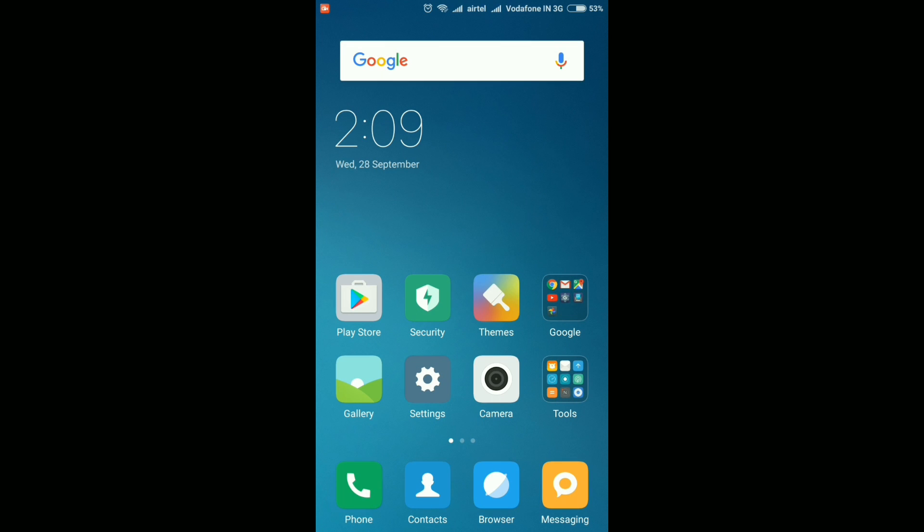Hey guys, welcome to Game of Point, this is your host Amoog and I'm back with another MIUI 8 update video. Today I'm gonna update the Redmi Note 3 to the MIUI 8 stable version 8.0.2.0.